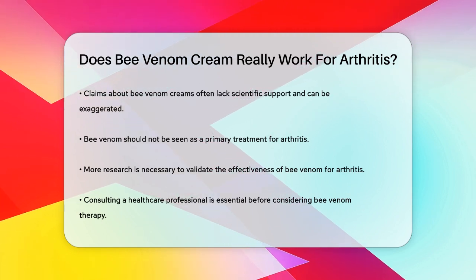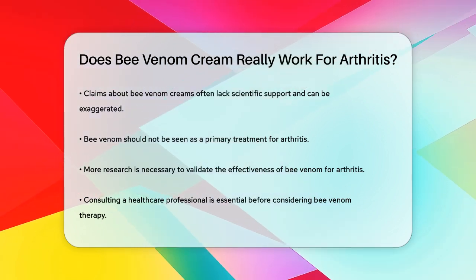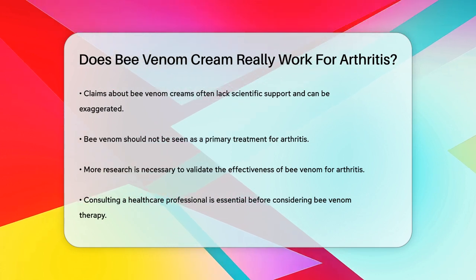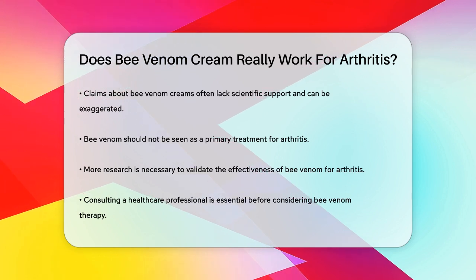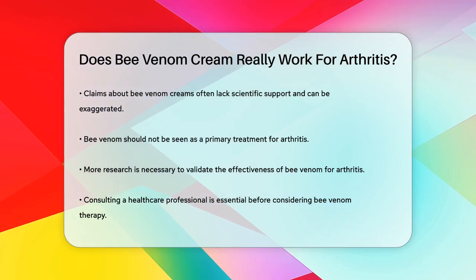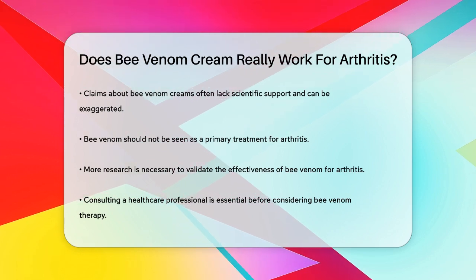In summary, while bee venom does show some promise in reducing arthritis symptoms due to its anti-inflammatory properties, it is not a medically approved cure for arthritis. More research is needed to confirm its effectiveness, and it should only be considered under the guidance of a qualified healthcare professional due to the potential risks involved. For now, it's best to stick with evidence-based treatments recommended by your doctor.